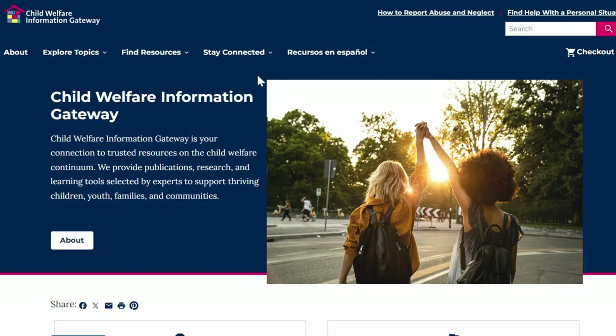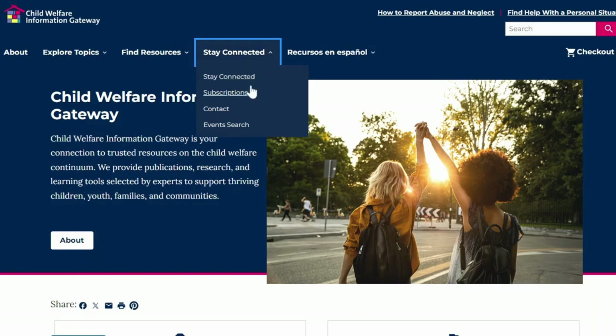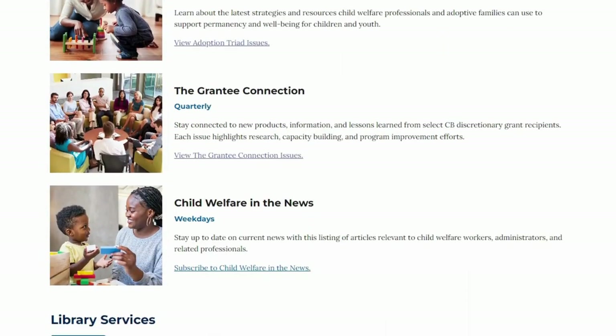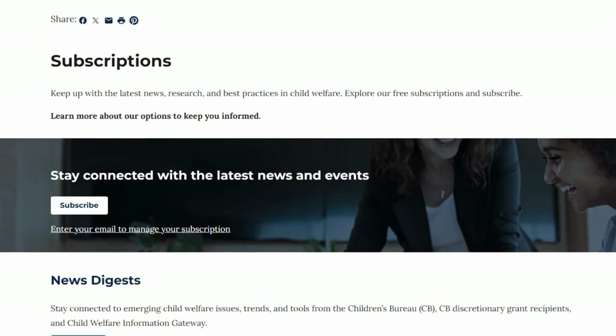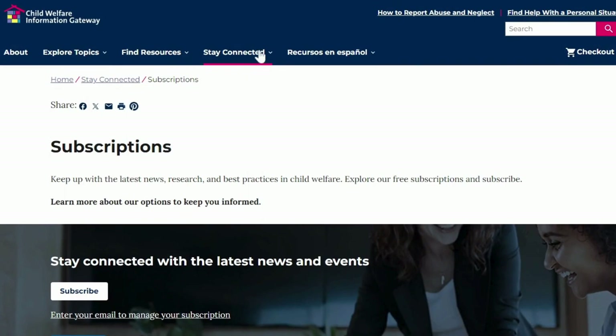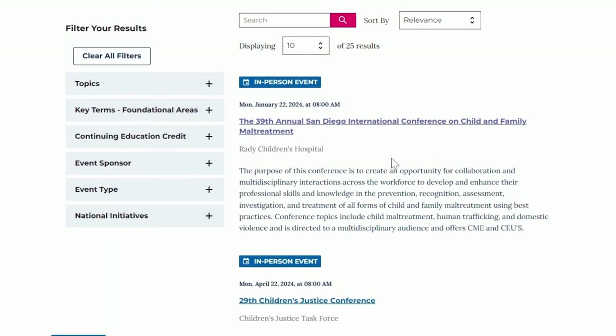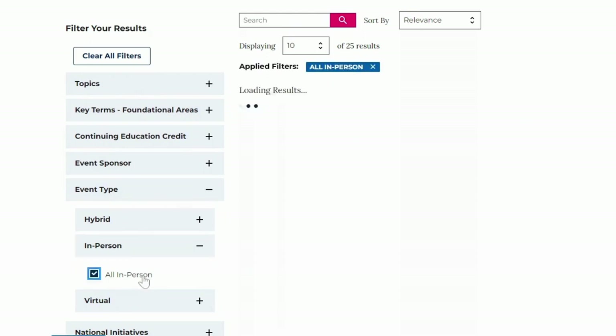As busy professionals, having information and resources delivered directly to your inbox can help you stay connected to emerging best practices and innovations. We offer a variety of email subscriptions to help you stay at the forefront of critical information. We also offer a nationwide event search, which you can use to find your next networking or learning opportunity, with options for in-person or virtual national, state, and local conferences, webinars, and calls for papers on topics across the child welfare continuum.